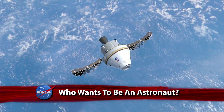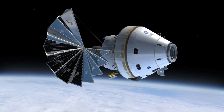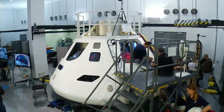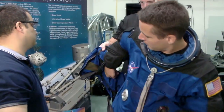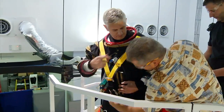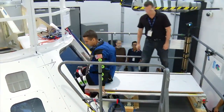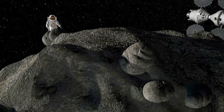NASA's new multipurpose crew vehicle, Orion, will travel to new destinations beyond low Earth orbit. We've now taken a step closer to determining who might be inside – and it could be one or more of the 6,372 people who've submitted applications to become new NASA astronauts.